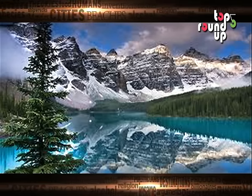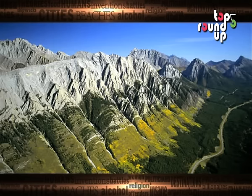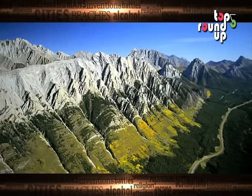These parks are Banff, Kootenay, Yoho, and Jasper. There is another park called Waterton which is not part of the World Heritage Site.